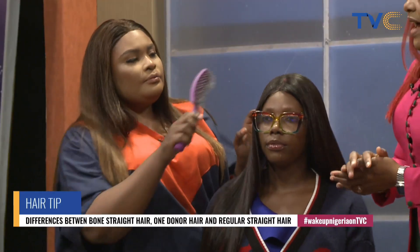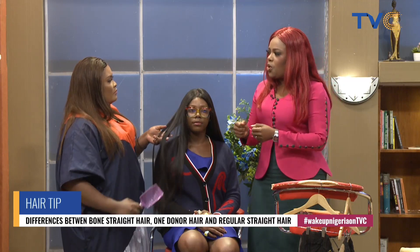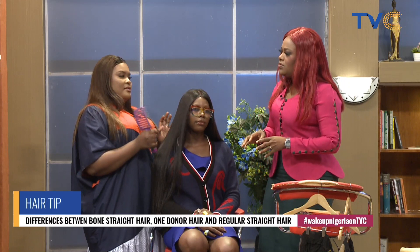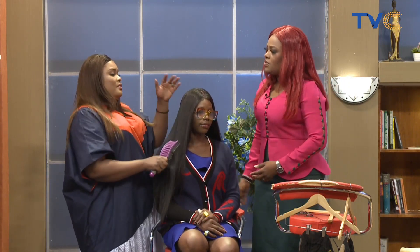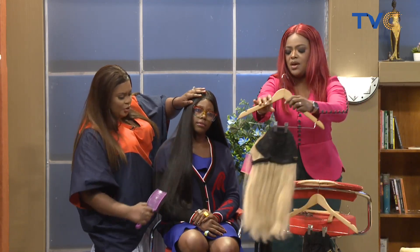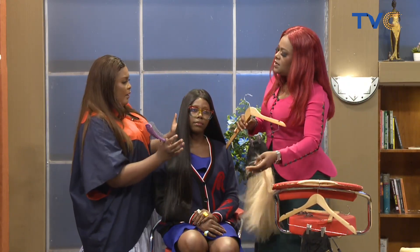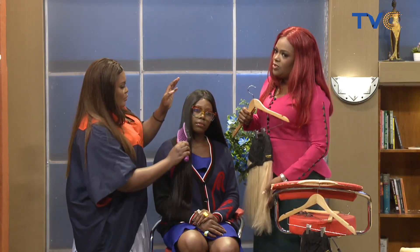Once you buy a hair claimed to be bone straight and you start having challenges combing it, you realize immediately that it's not bone straight — and it's not even a good hair. When you can't comb all the way through the way I'm doing right now, it shows the hair is neither good quality nor bone straight. You could have genuine bone straight for a year or two and it never loses its straightness.